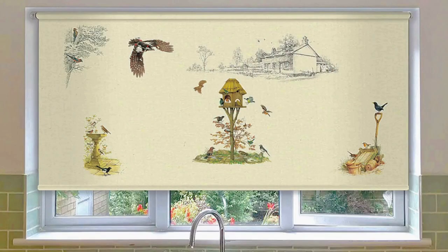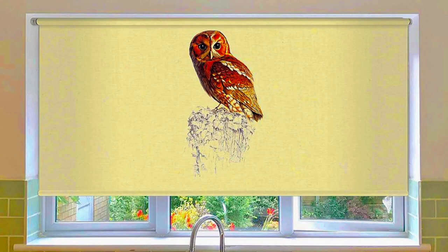This guarantees a tight, seamless fit that improves privacy, light control, and energy economy. Custom blinds are a great option because of the wide variety of materials, colors, and styles that are available.